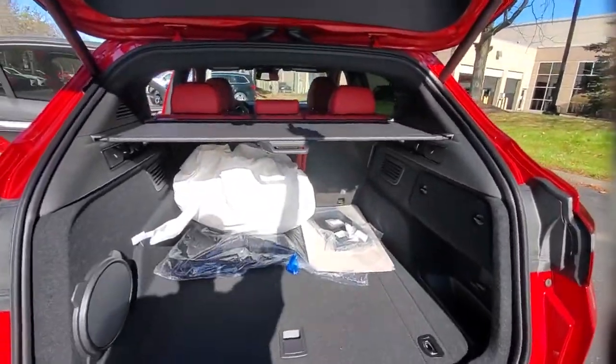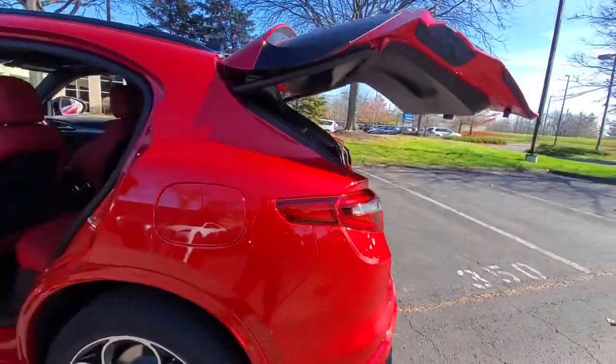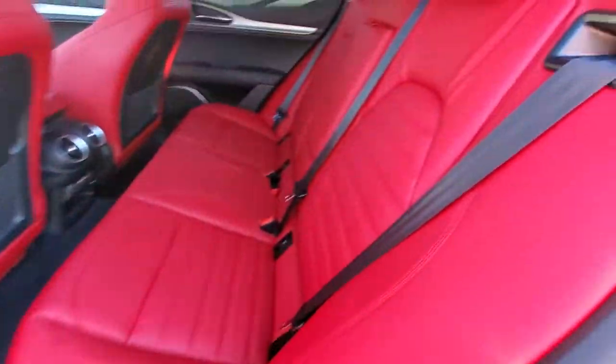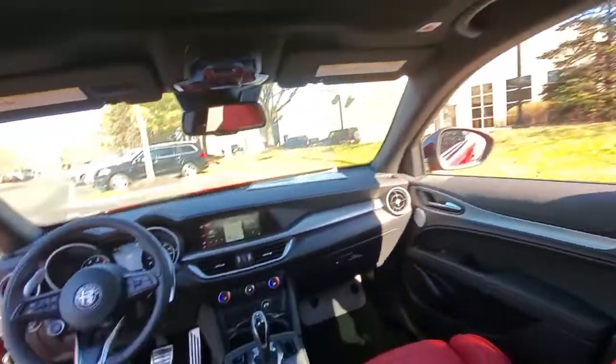These are just some of the great options this vehicle comes with: keyless entry, sun moonroof, navigation system, adaptive cruise control, satellite radio, wood grain interior trim, heated rear seat, power lift gate, backup camera, and power passenger seat.